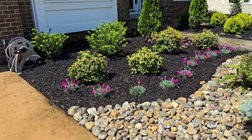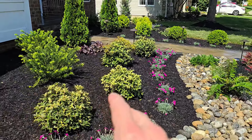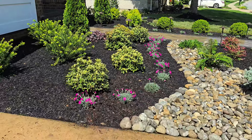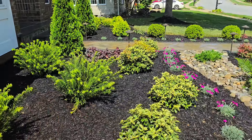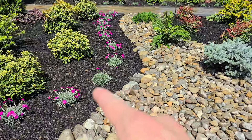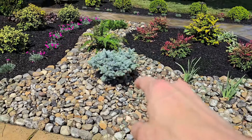We've got the Neon Star Dianthus. I would say about 95% of these plants are Japanese variants. We've got the Goshiki Osmanthus, the Japanese Plum Yew. These are Neon Star Dianthus. Here we've got a Glow Blue Spruce.